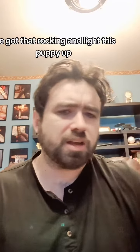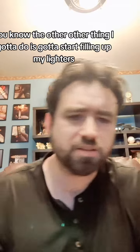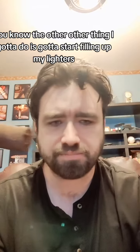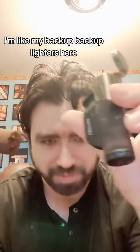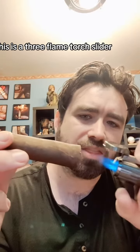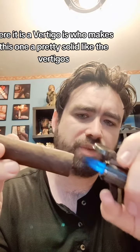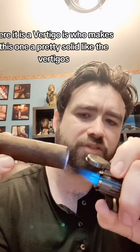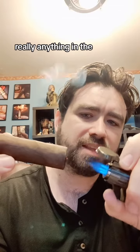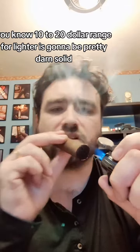Let's go ahead and light this puppy up. I gotta start filling out my lighters — I'm on my backup backup lighter here. But it's all right, this is a three-flame torch slider. It's a Vertigo — pretty solid. Anything in the $10 to $20 range for a lighter is gonna be pretty darn solid.